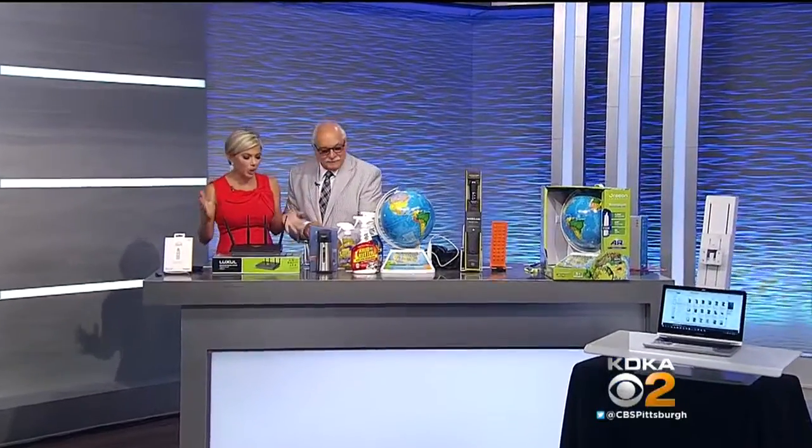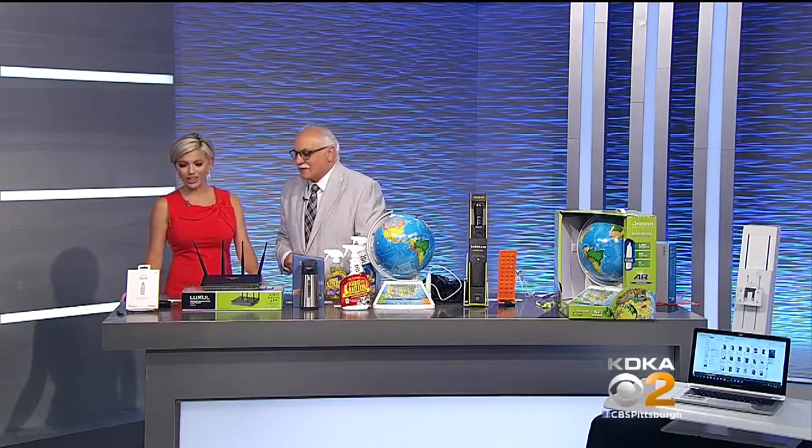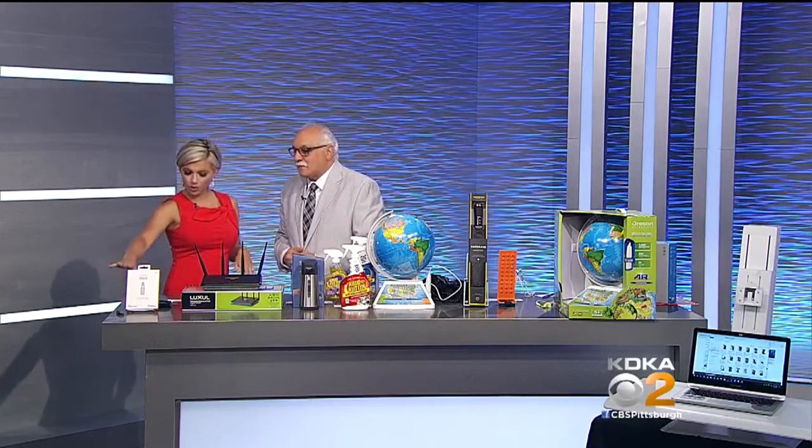Thank you so much and good morning. Good to see you as well. You always bring so much cool stuff with you. Yeah, that's the idea, right? Our audience expects it and I love doing it. We love having you here. So what is this first thing you have up?